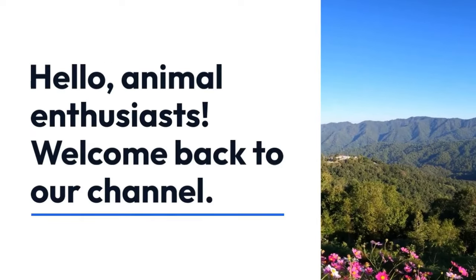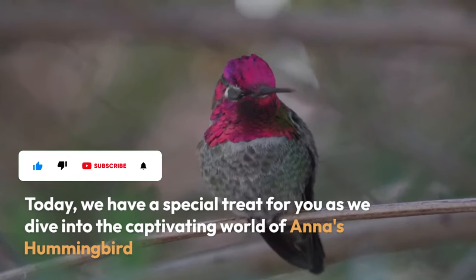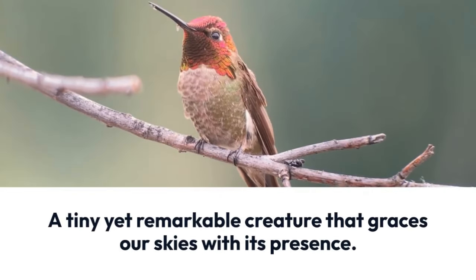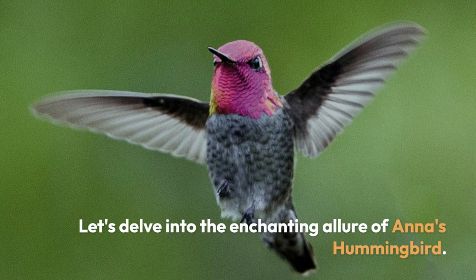Hello, animal enthusiasts. Welcome back to our channel. Today, we have a special treat for you as we dive into the captivating world of Anna's hummingbird, a tiny yet remarkable creature that graces our skies with its presence. Let's delve into the enchanting allure of Anna's hummingbird.